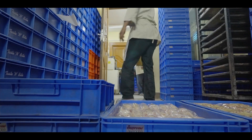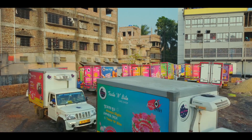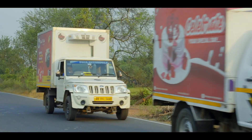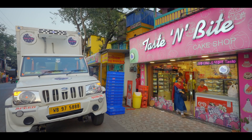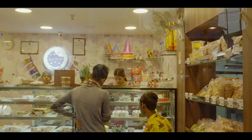The final product goes to the dispatch section, and from there it is sent to various outlets across the city. Through this process, the unique delicacies of Taste and Bite reach right at your doorstep.